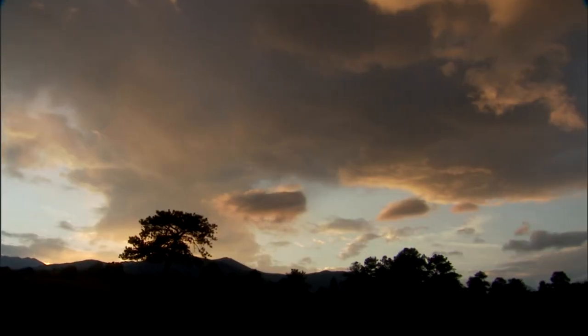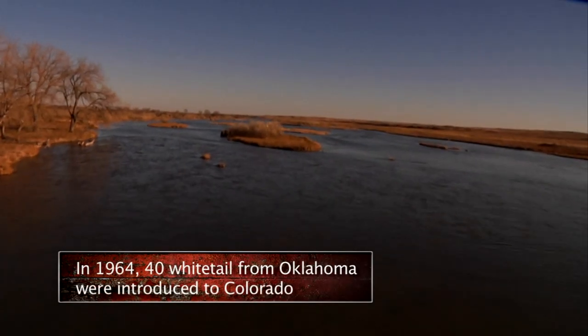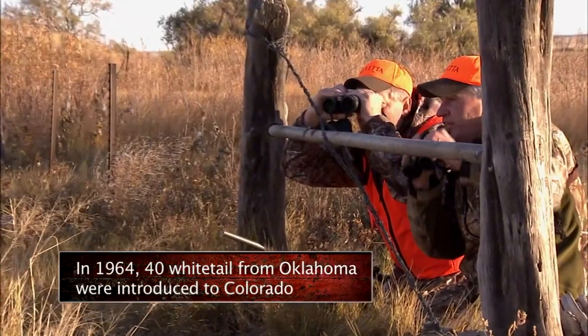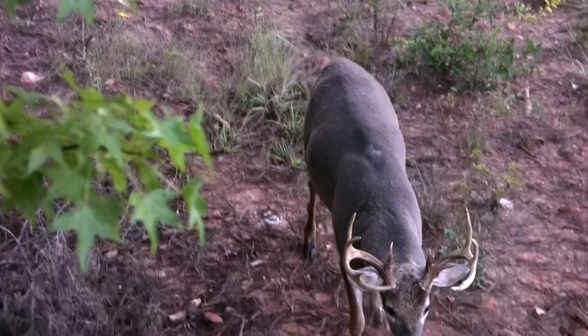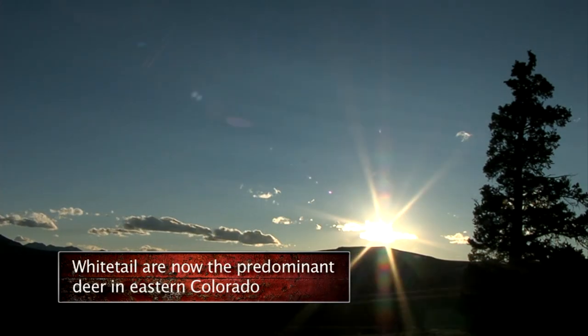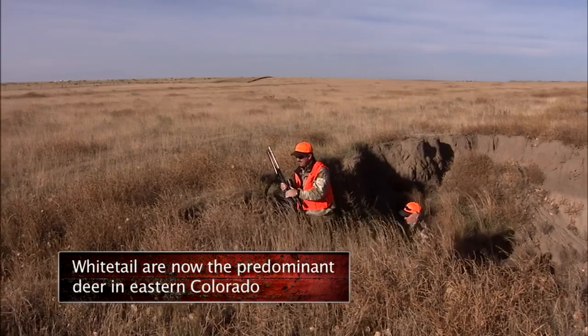I grew up in Wisconsin, so I'm used to traditional whitetail country. When I first got out here, I went down in the river bottoms and thought that's where the whitetails have to be. Then, through mule deer hunting, bird hunting, and experience, I started figuring out that the bigger whitetail bucks really weren't down in the creek so much — they went out in the yuccas and what we call rough pasture out here.